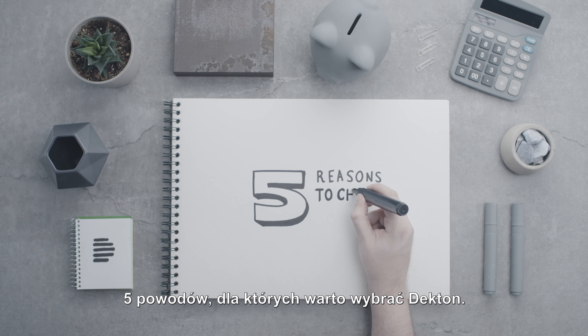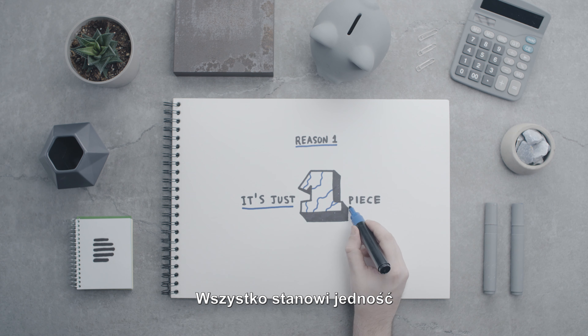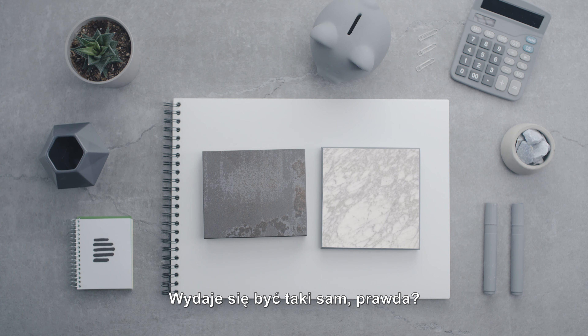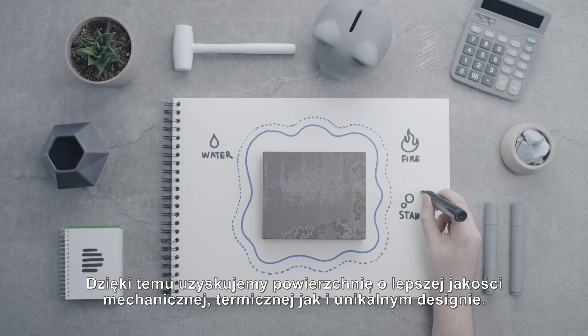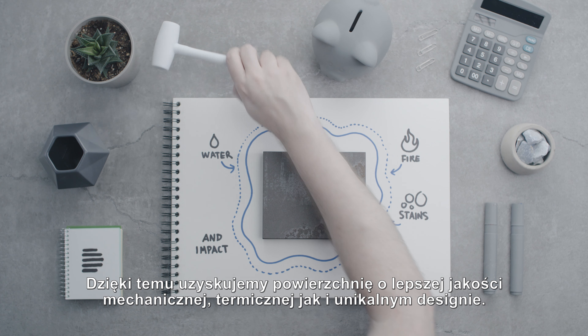Five reasons to choose Decton. Reason one: it's just one piece — the same material through the body. They may seem the same, but they aren't. With other surfaces, there is a separate decorative glazed top layer and a base color layer. This is Decton — the properties are the same throughout the slab. This results in a surface with better mechanical, thermal, and unique design characteristics.